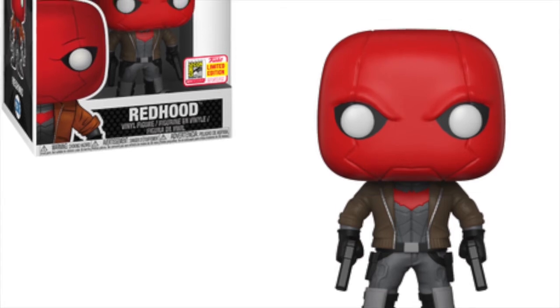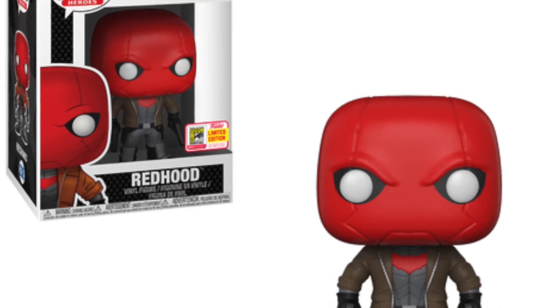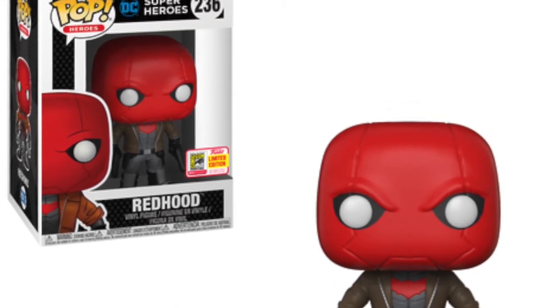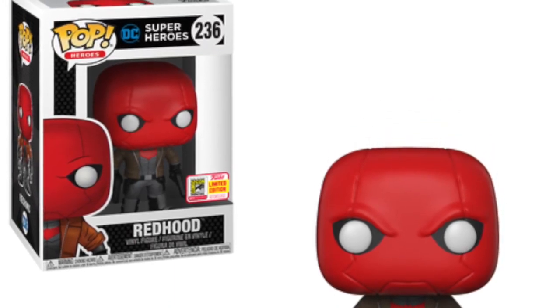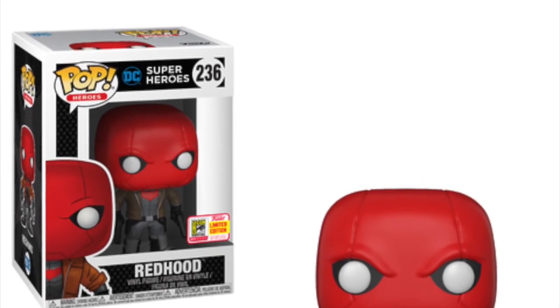Sticking with the DC theme, we have Red Hood. This is a really cool looking character. I love the red color they've used for his hood — it goes over his head and looks really really nice. I guarantee a lot of DC collectors will want to get their hands on this Red Hood pop. It's a fantastic figure and looks to be one of DC's better pops of this convention.